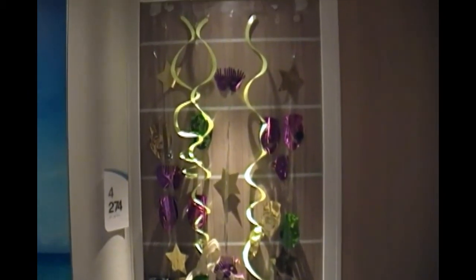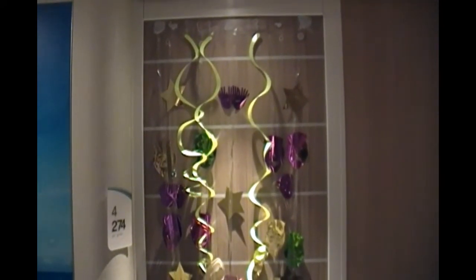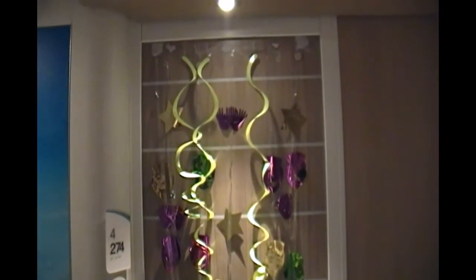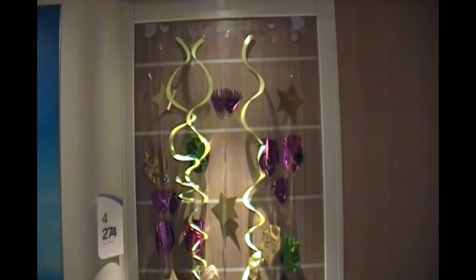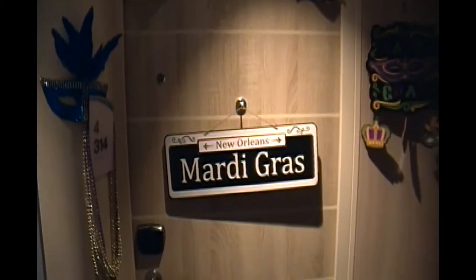Not only is it a great way for you to distinguish your door from everybody else's door, but it also lets you show your cruise enthusiasm and your spirit for cruising. It can be any kind of decoration you can think of. They do have to be magnetic or sticky — they can't be taped, as that could be potentially harmful to the door.